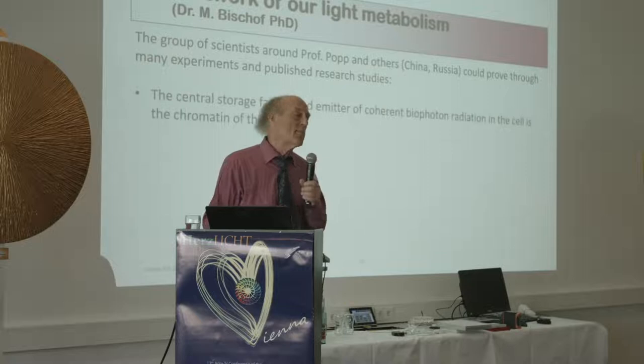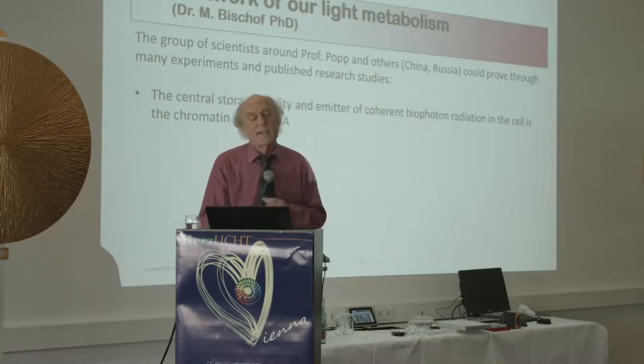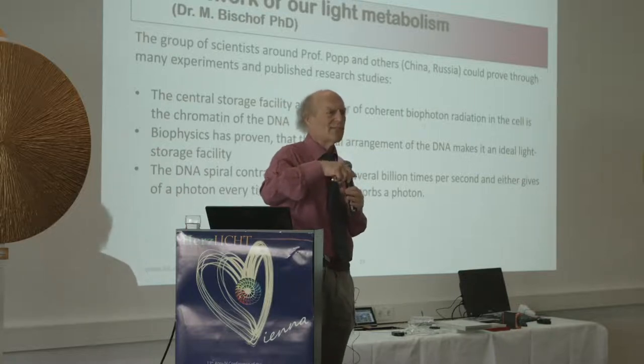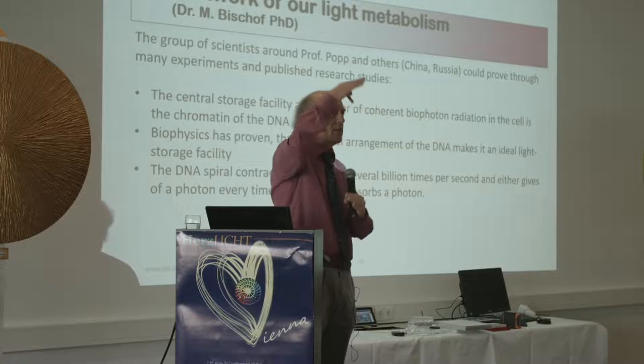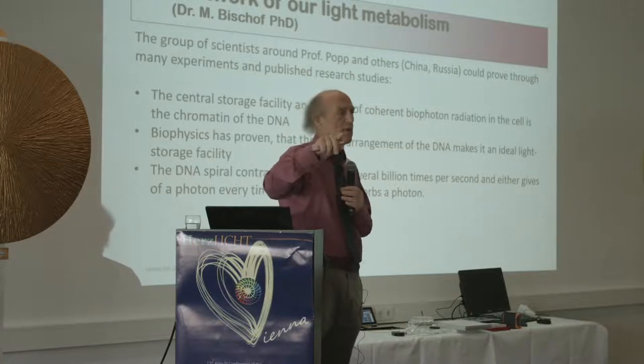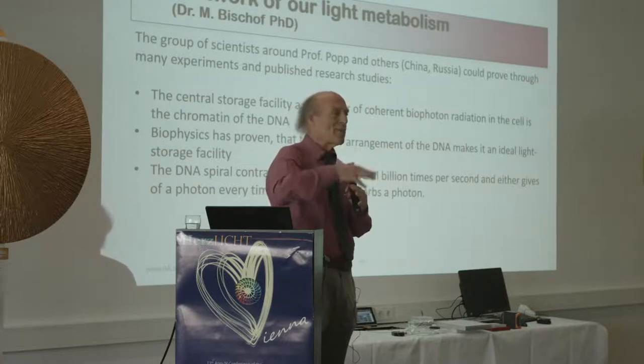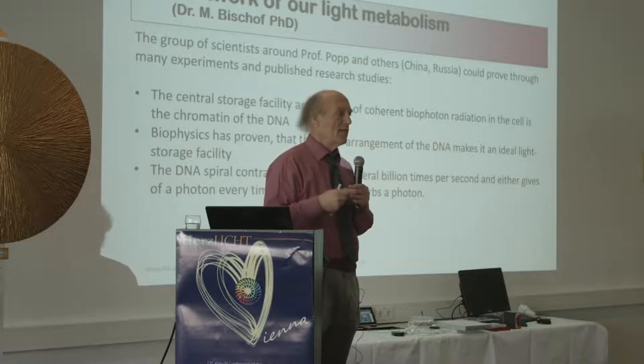From Marco Bischoff, who has largely taken over since Dr. Popp is no longer healthy enough to lecture: the central storage facility and emitter of coherent biophoton radiation in the cell is the chromatin of the DNA. Biophysics has proven that the spiral arrangement of DNA makes it an ideal light storage facility. The DNA spiral contracts rhythmically several billion times per second, either giving off or absorbing a photon every time it contracts. Every contraction squeezes out one single photon carrying all the active information in the DNA — what's active, what's not, what's unhealthy — out into the field to inform the rest of the body.